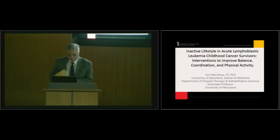Victoria Marchese from the University of Maryland — she's the Vice Chair for Academic Affairs for the Department of Physical Therapy and Rehabilitation Services — is going to be talking about cancer survivorship, particularly pediatric leukemia survivors and the role of exercise.